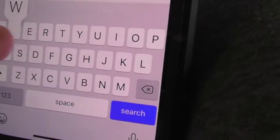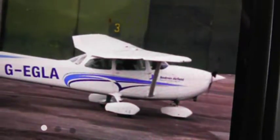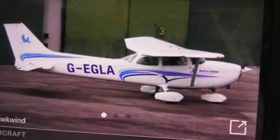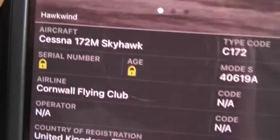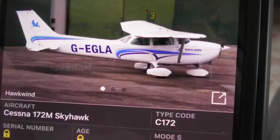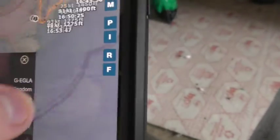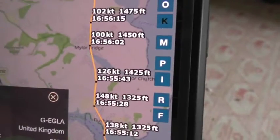The registration was G-EGOA. As you can see, this is the one that has Bodmin Airfield signed on it — that's the plane we just saw. That's definitely operated by the Cornwall Flying Club, and that is the Cessna 172M Skyhawk. So that was the plane we just saw coming over, which flew in over from the distance and flew past just over by Flushing and then into Mylor Bridge.